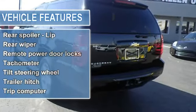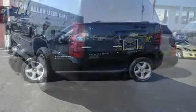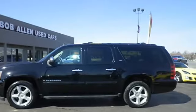Stability control with anti-roll control, daytime running lights. It has nice features like power locks, power windows, auto air conditioning, and rear air conditioning.